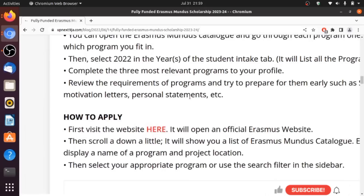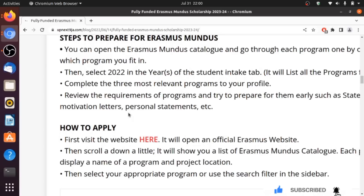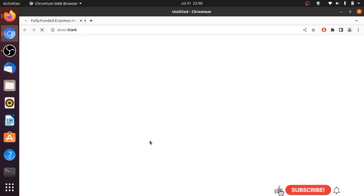Now let's talk about how to apply. You don't need to submit applications to each individual university. What you need to do first is select a course you're interested in, then go to the website of that course — called the consortium — and apply there. I'm going to drop a link to this page in the description. Once you're there, you can read through and then click the 'how to apply' link, which takes you to the official Erasmus Mundus website.